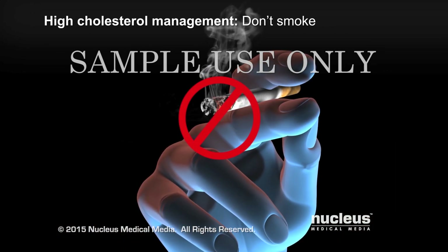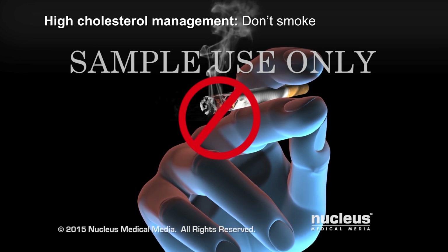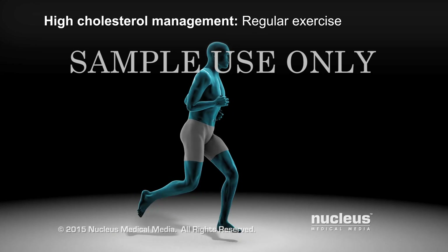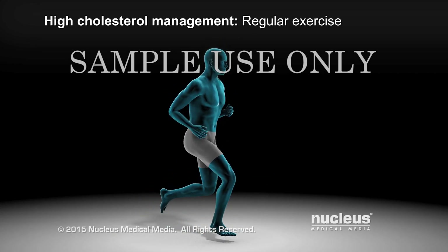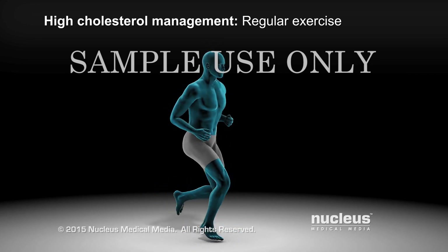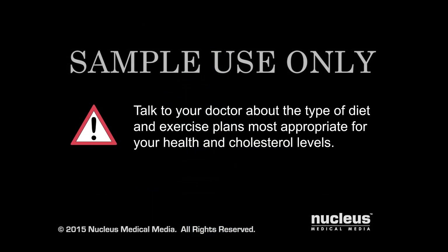Other heart-healthy lifestyle decisions you can make are to stop smoking and get adequate moderate-intensity aerobic exercise. Walking, biking, or swimming 30 minutes a day, 5 days a week may be a good exercise goal. Talk to your doctor about the type of diet and exercise plans most appropriate for your health and cholesterol levels.